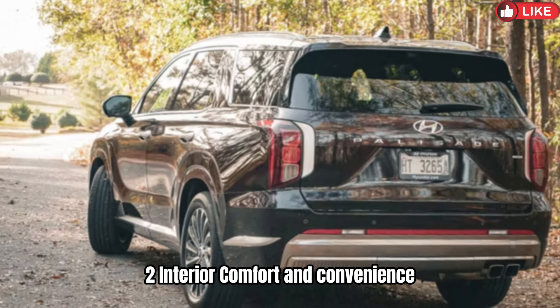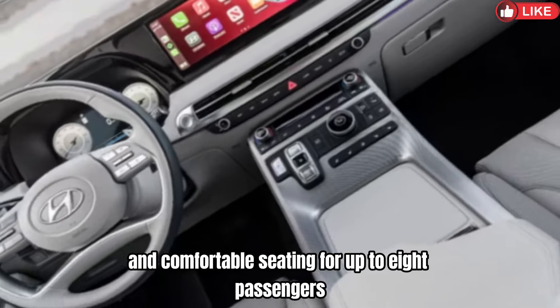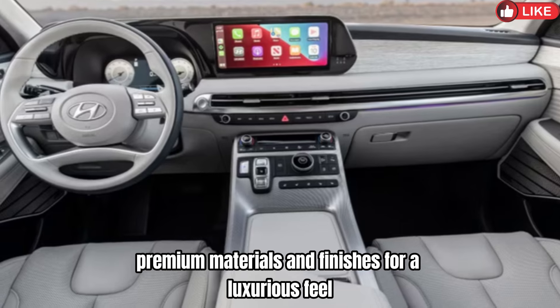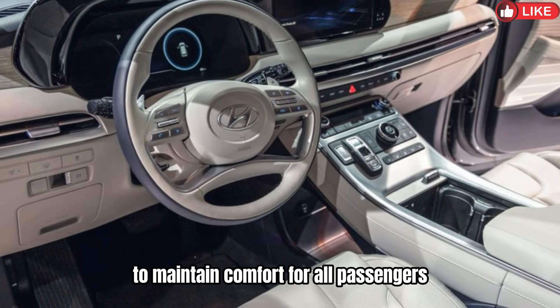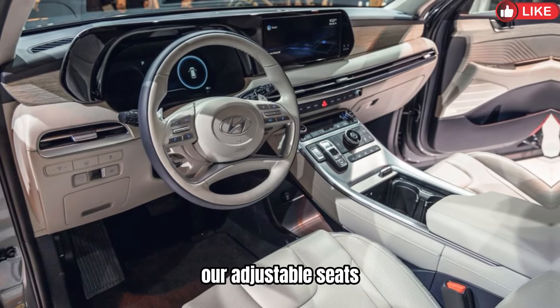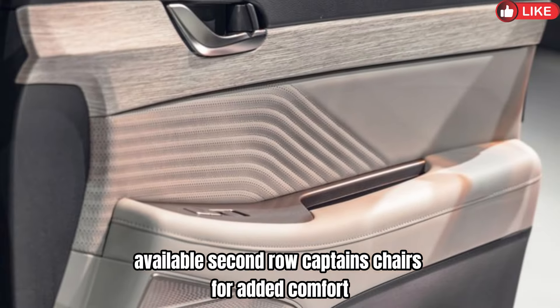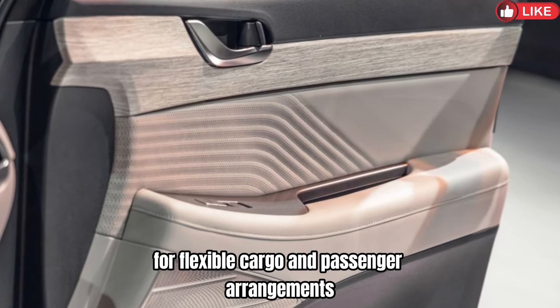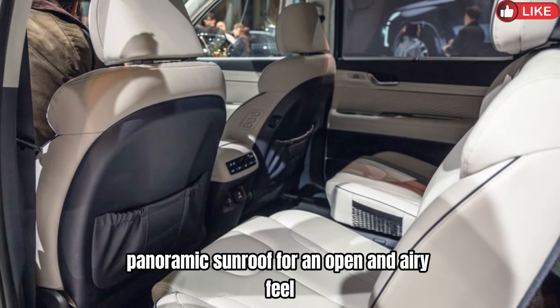2. Interior Comfort and Convenience: Spacious and comfortable seating for up to 8 passengers, depending on the configuration. Premium materials and finishes for a luxurious feel. Tri-zone automatic climate control to maintain comfort for all passengers. Power-adjustable seats with available heating and ventilation options for the front row. Available second-row captain's chairs for added comfort and easy access to the third row. Power-folding third-row seats for flexible cargo and passenger arrangements. Panoramic sunroof for an open and airy feel.